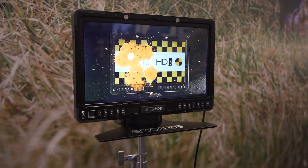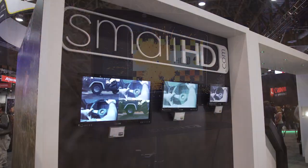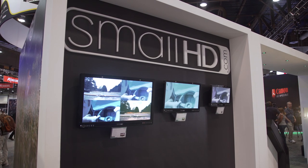So what do you guys think? Should we try to get one of these monitors in the office to put it through its paces ourselves? Let me know in the comments down below. And for all the rest of our NAB 2016 content, get subscribed to Linus Tech Tips.